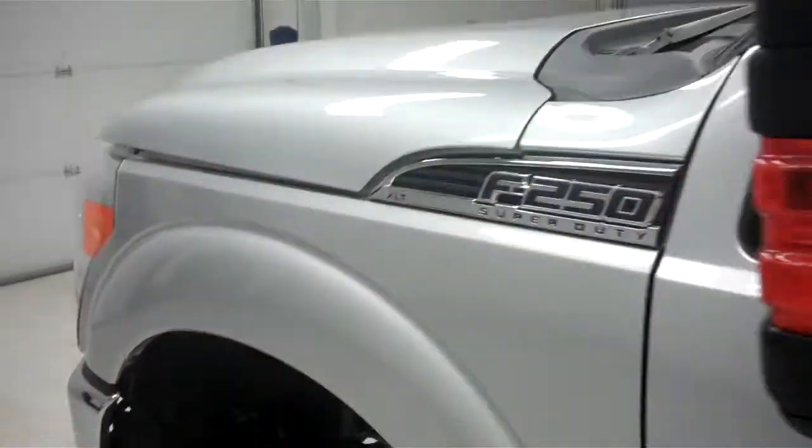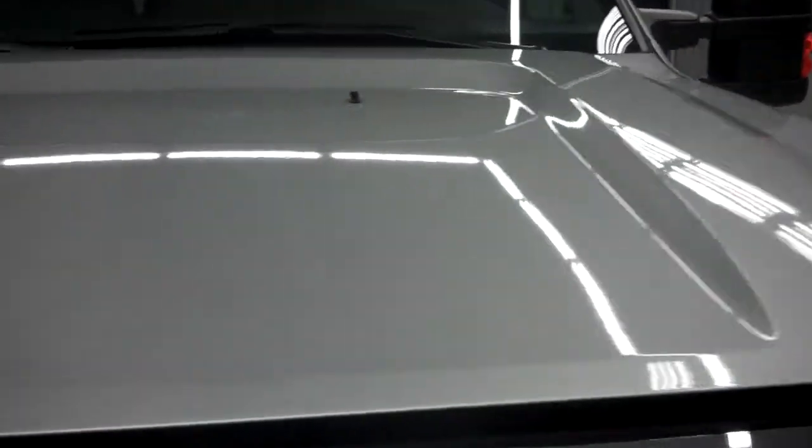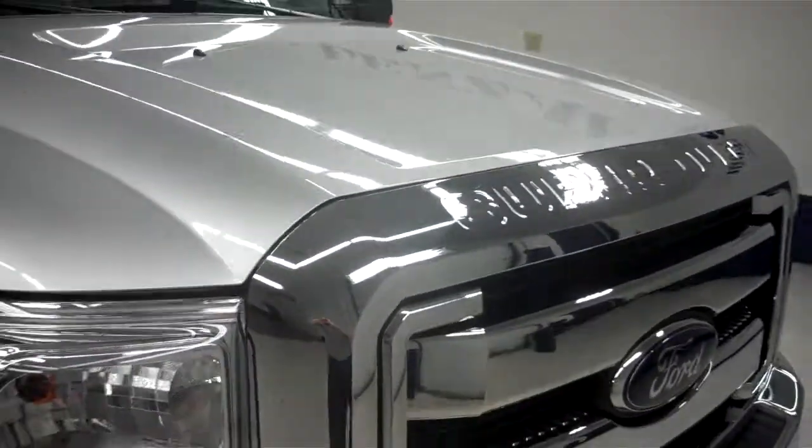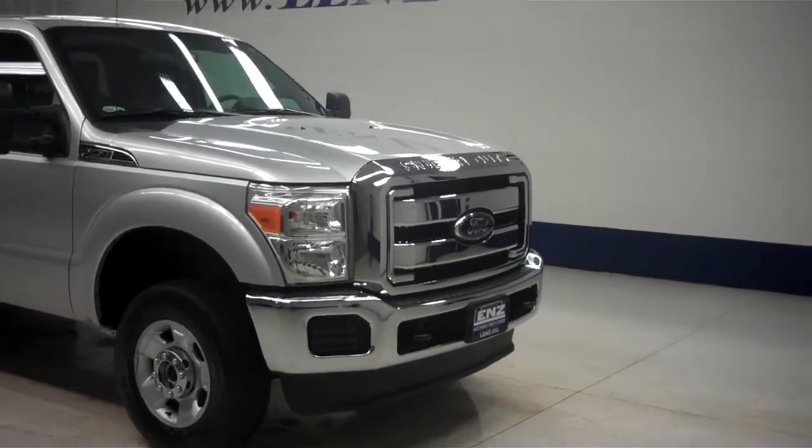Now we will start up this vehicle. The side mirrors have built-in directional signals. The rest of the body on this Ford is very clean, including the hood. The engine bay is also very clean. This truck sounds great and runs very smooth. To see more pictures of this Ford F250, please visit LensAuto.com.